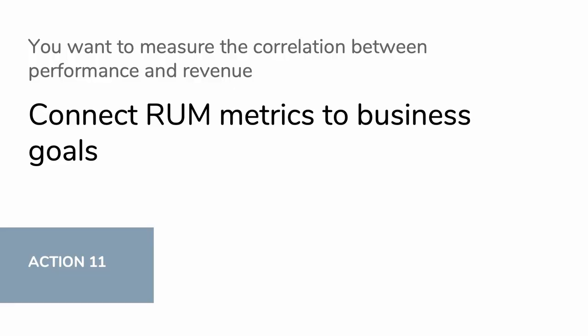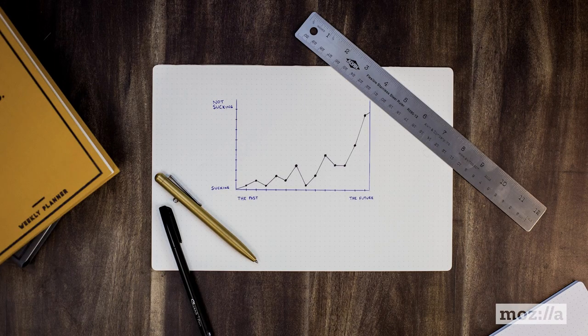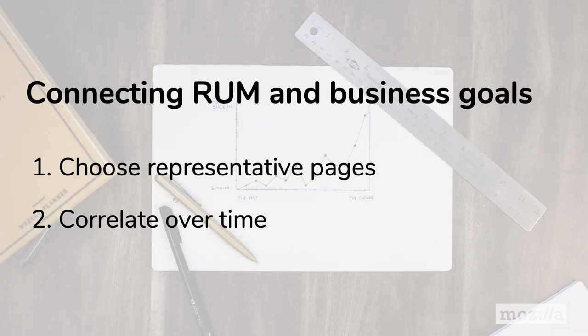This part of the blueprint for performance success is one of the most valuable things you can do: being able to actually correlate your speed metrics with key business indicators. You want to understand and correlate the speed with which your users interact with your site, as well as your conversion, bounce, and engagement rates. The first step is choosing a representative page or pages to track over time between your business and performance metrics. With that in place, you can then reasonably evaluate the correlations over time, eventually allowing you to estimate the impact of a new feature on revenue prior to deployment and quote the cost of feature implementation during design itself.